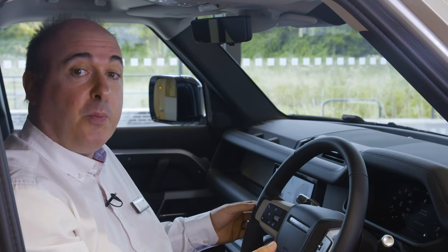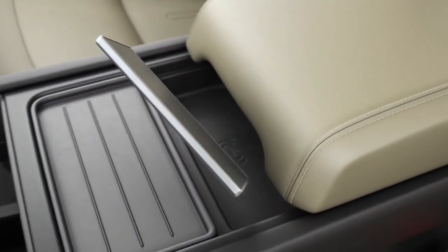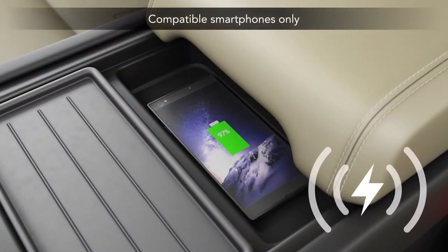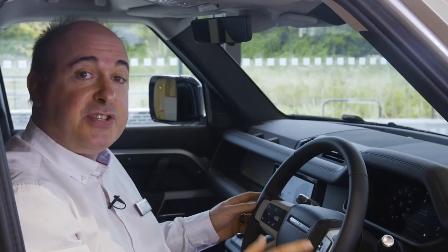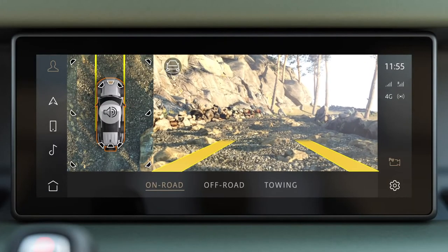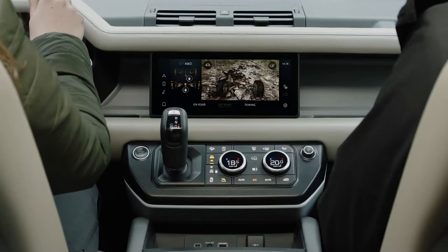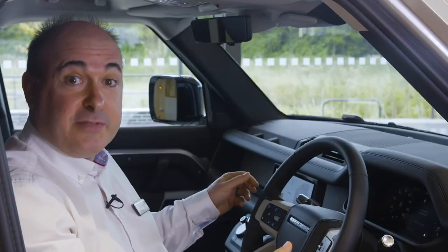Remote start allows the Defender to securely de-ice and warm itself up ready for departure in winter, and cool itself down before you get in for your comfort in summer. Optional wireless charging allows compatible phones to charge without plugging in. 3D surround cameras are standard and can simulate many different views around the outside of the car, like a remote scout checking the terrain for obstacles.